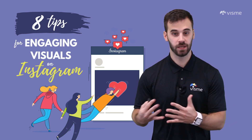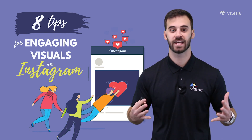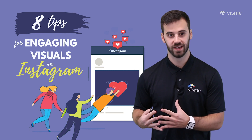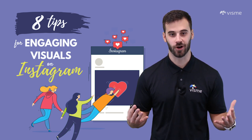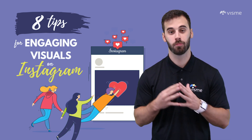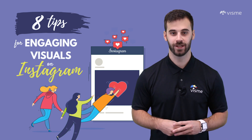With a billion people logging on each month, marketing on Instagram is taking off. Yet so many companies struggle to see the benefit — that's because they're doing it wrong. In this video I'm going to share eight simple tips that will help you market and create engaging visuals on Instagram the right way.